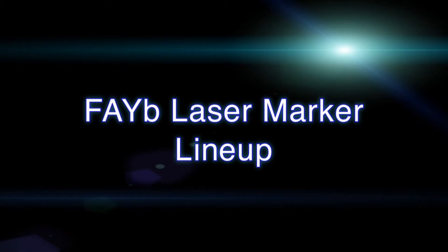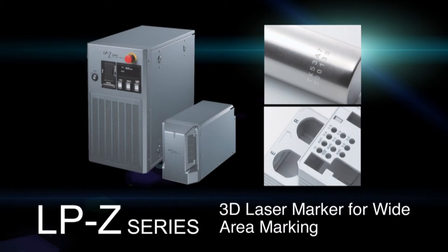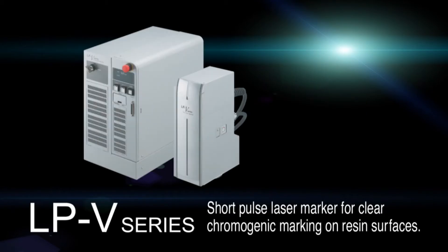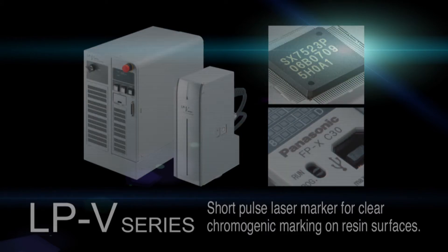In addition to the LPS series and LPS 500W series, Panasonic Industrial Devices Sanx offers a wide range of laser markers designed for use in a variety of applications.